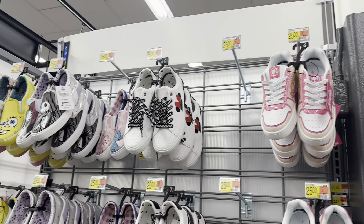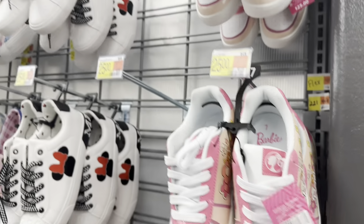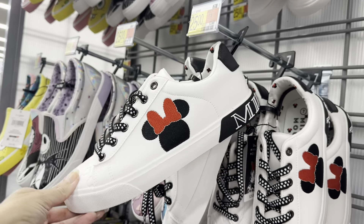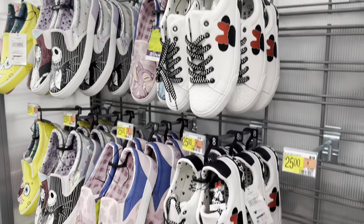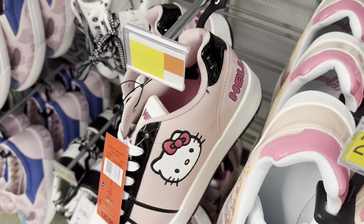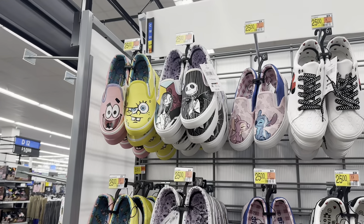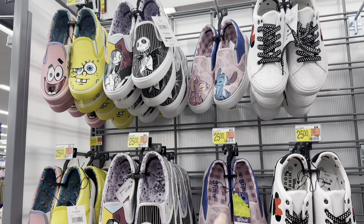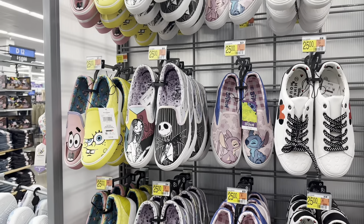Look at these adorable little character shoes for $25 — and these are women's. They have Barbie for women. Look at the Minnie Mouse — those are adorable, it says Minnie on the back. $25. They got Hello Kitty — any Hello Kitty lovers out there? Those are cute in that pink. And then look at the little slip-ons, kind of like Vans — SpongeBob and Patrick, Jack and Sally, and Stitch. Those are also $25.